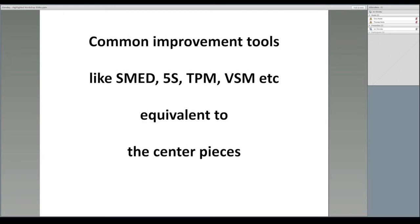In many companies, their lean journeys are mainly focused on applying well-known lean tools and techniques such as SMED, 5S, Total Preventive Maintenance, and of course Value Stream Mapping. To me, these are the equivalent of the centre pieces — essential parts of the puzzle, but less important than the corner and straight edges in defining the size and shape of the puzzle, which is why these centre pieces should only go in after the corner and edges are in place.